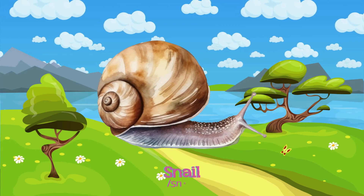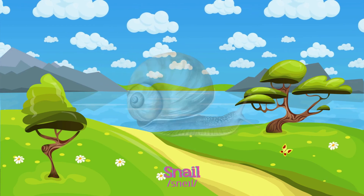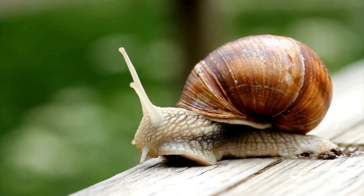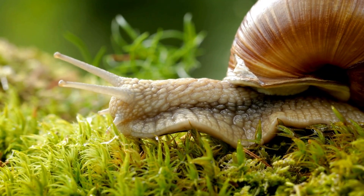Snail! Snails move slowly, carrying a protective shell on their backs, enjoying life in damp places and nibbling on leaves.